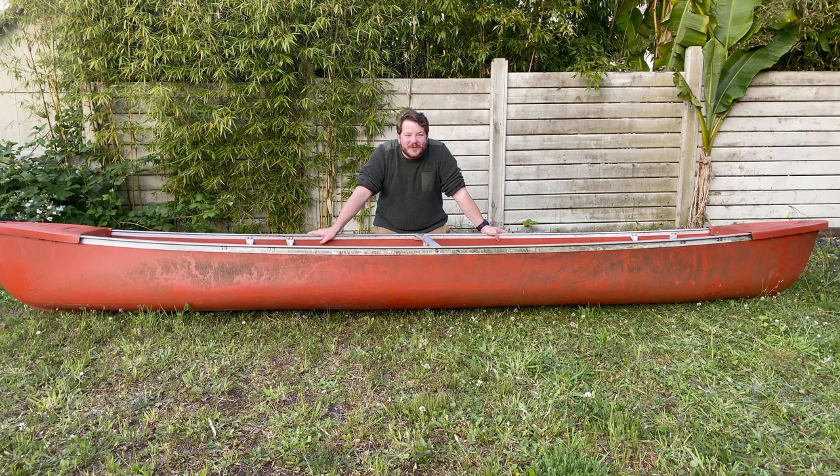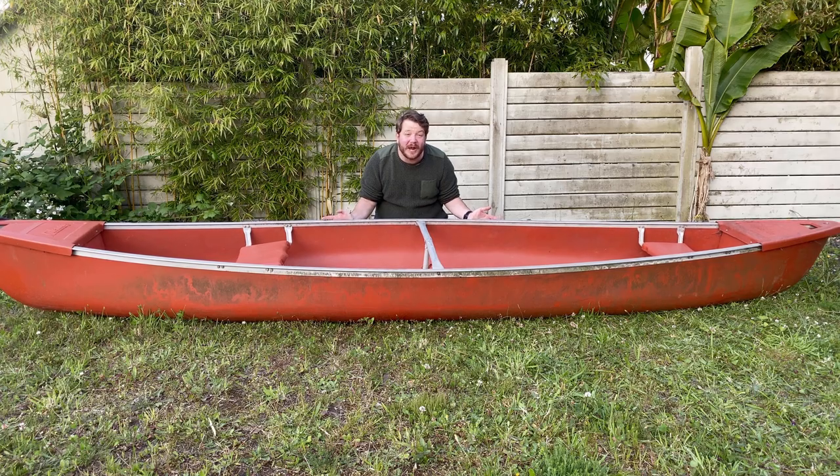Hi guys, today I want to talk about my new canoe, so stick around.